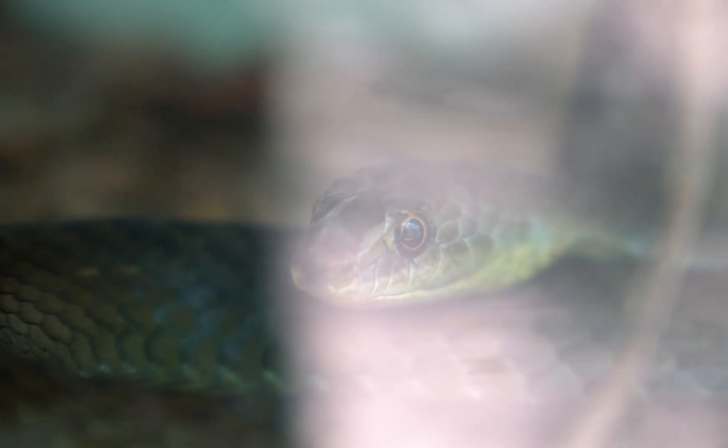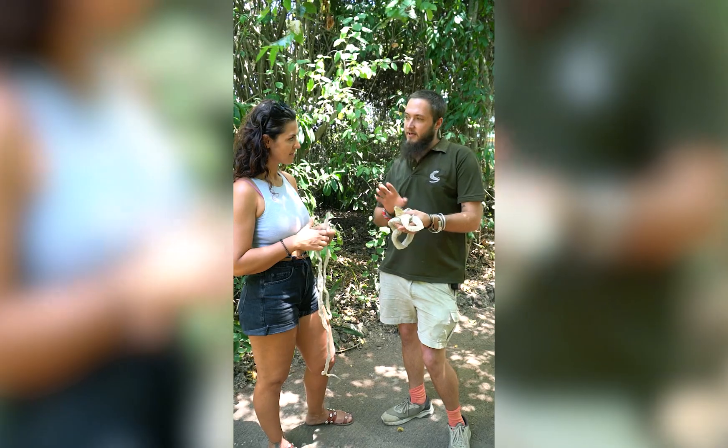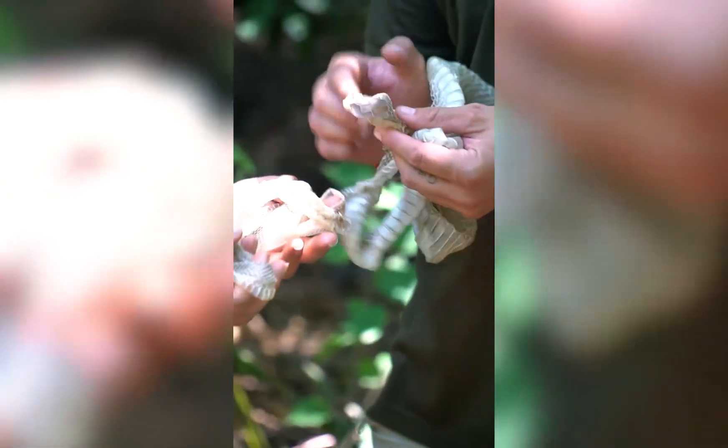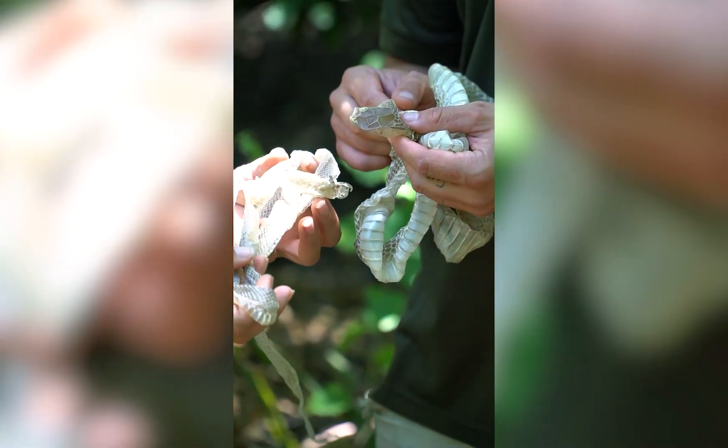Interestingly, snakes will quite often go outside of their natural home range to shed, in order to get rid of parasites. Another cool thing: lots of animals use shed snake skin as nesting material. Squirrels will actually eat it, make it into a paste, and wipe it on their body to mask their scent — so if a snake comes around, it smells another snake rather than a squirrel.